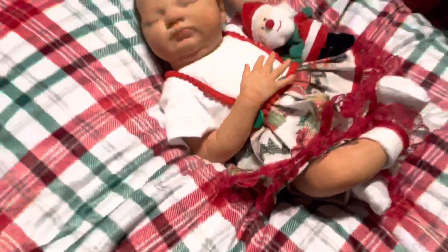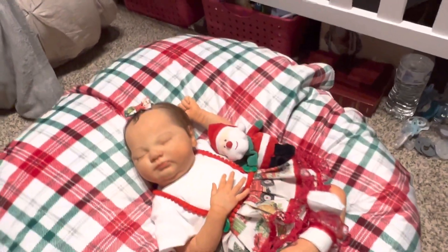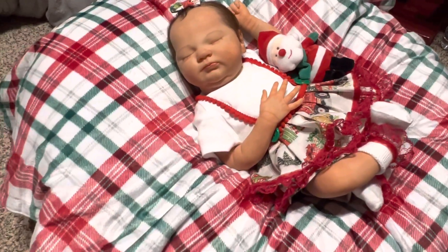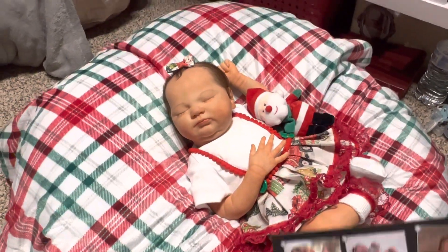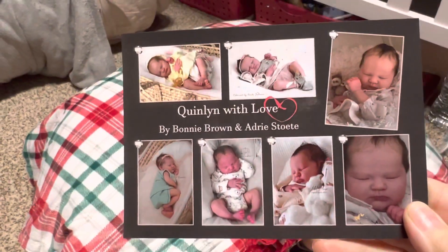Ta-da! Here she is guys. She is the Quinlan with Love kit by Bonnie Brown and Adri Stoetti. She's the one my mom randomly selected to make for her Christmas baby out of the three. Here's her certificate - Quinlan with Love by Bonnie Brown and Adri Stoetti.